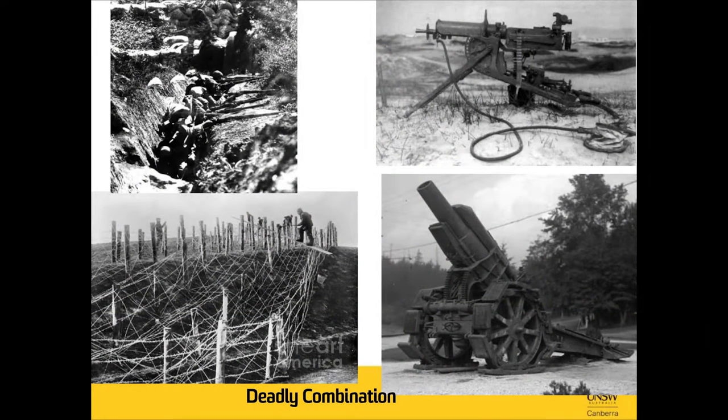Unlike their European counterparts, the Ottoman officers were aware of the deadly combination of entrenched infantry, rifle fire, machine guns, and artillery. Tactical and technical shortfalls, including ammunition supply, limited artillery effectiveness during the war.